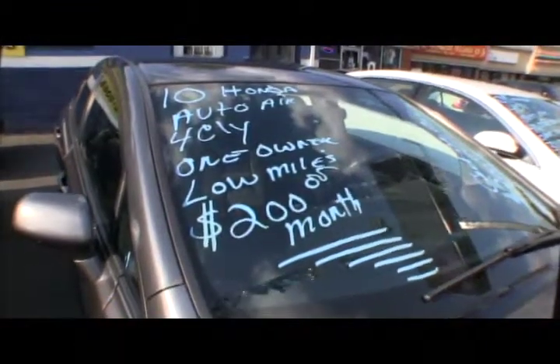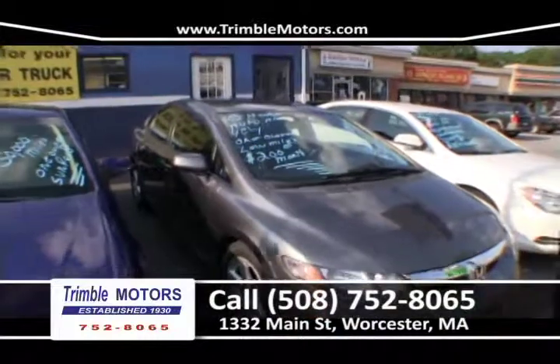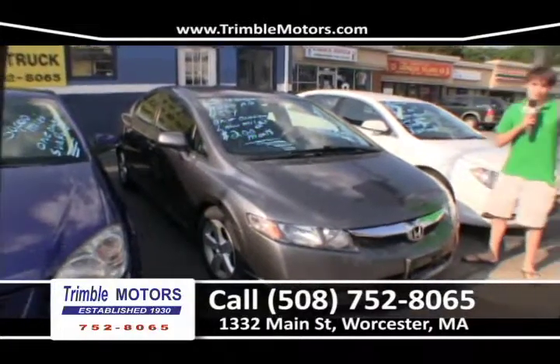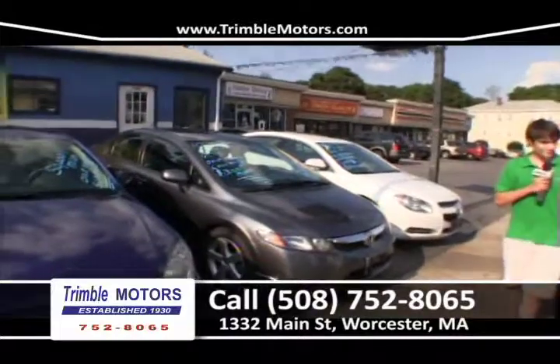Up next is a 2010 Honda Civic, automatic transmission, ice-cold air, and it is a four-cylinder. Very good engines, too. It's a one-owner car, like all our cars, has low miles, and $150 to $200 a month. That sounds pretty reasonable for this car. 752-8065. You can view that inventory at TrimbleMotors.com.